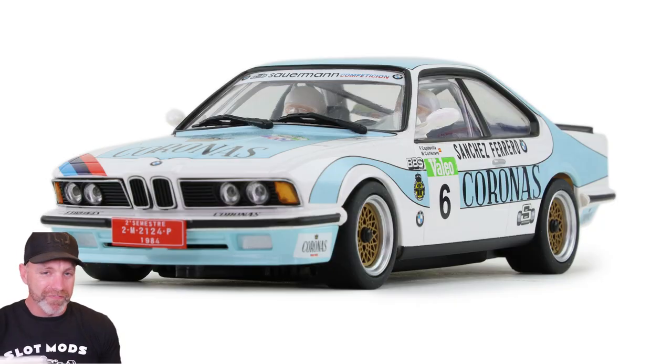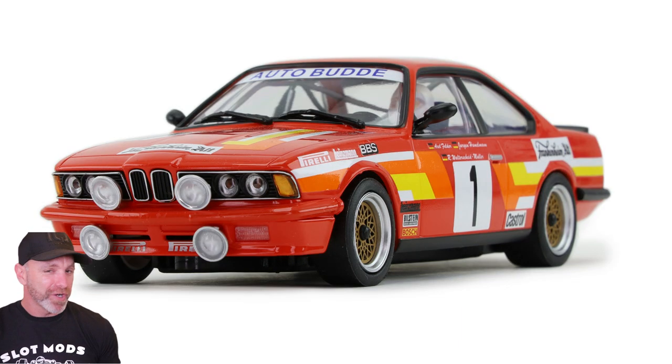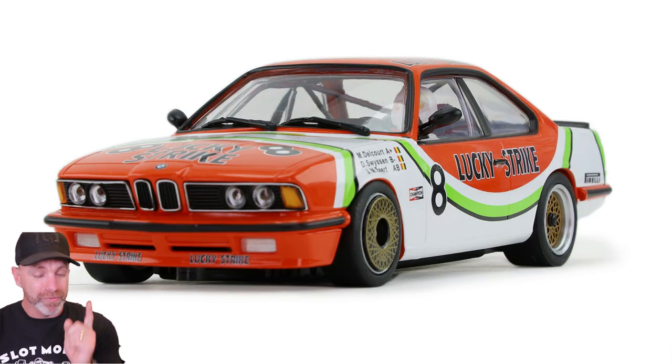Next up, we have three cars — three of the same car in different liveries. The BMW 635 from Advanced Slot is now available. These are looking very tasty. I haven't got many Advanced Slot in my collection, but if I was going to get one, this will be it — I'm a Beamer fan. Three liveries are available, so check them out. If you haven't got an Advanced Slot in your collection, add one and let me know what you think of them.